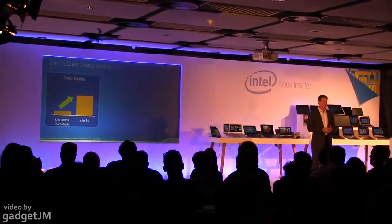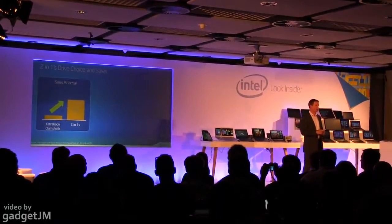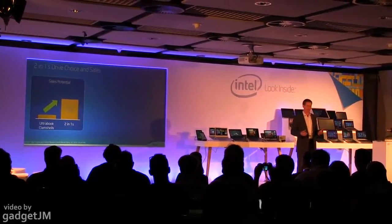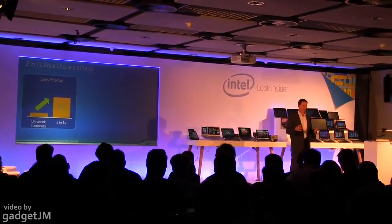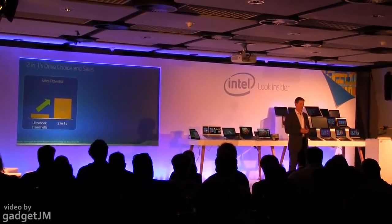Amazingly, five times as many people said they would choose the 2-in-1 versus the Ultrabook clamshell. So clearly, there was a lot of interest in this category. There was a big wow factor — people were very impressed and excited about what they saw, and they saw the potential of this category.